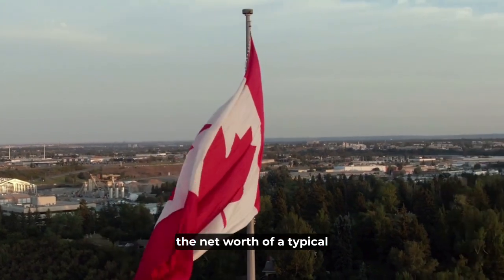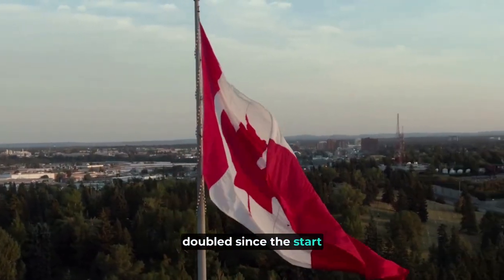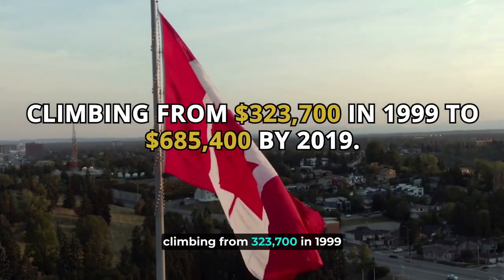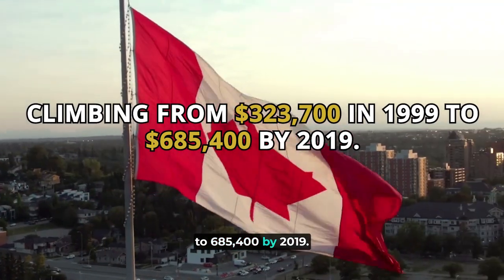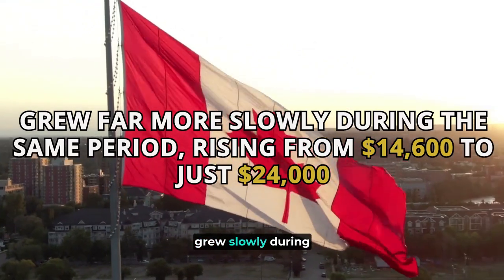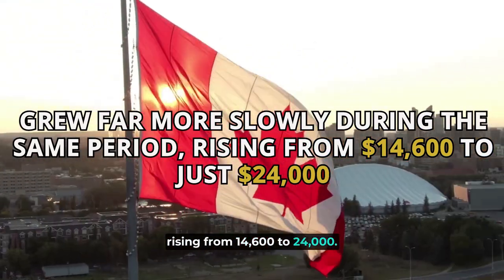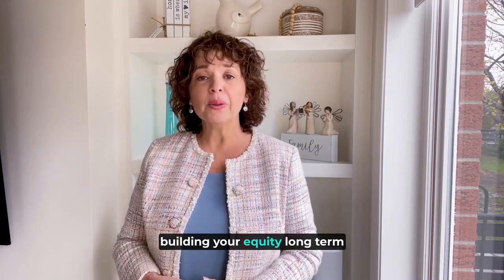According to Statistics Canada, the net worth of a typical Canadian homeowner has more than doubled since the start of the millennium, climbing from $323,700 in 1999 to $685,400 by 2019. The average renter's net worth grew slowly during the same period, rising from $14,600 to $24,000. So we can help you find that first home so that you can start building your equity long term and achieve your real estate goals.